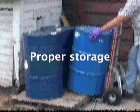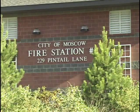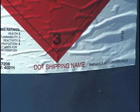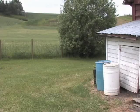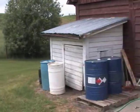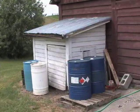Fire codes limit the amount of methanol you can have at a personal residence — check with your local fire department for details. Methanol should only be stored in DOT, Department of Transportation, containers that are properly marked and tightly sealed. Always store methanol outside. Keep storage to an absolute minimum by only buying as much as you need for the batch of fuel you are making.